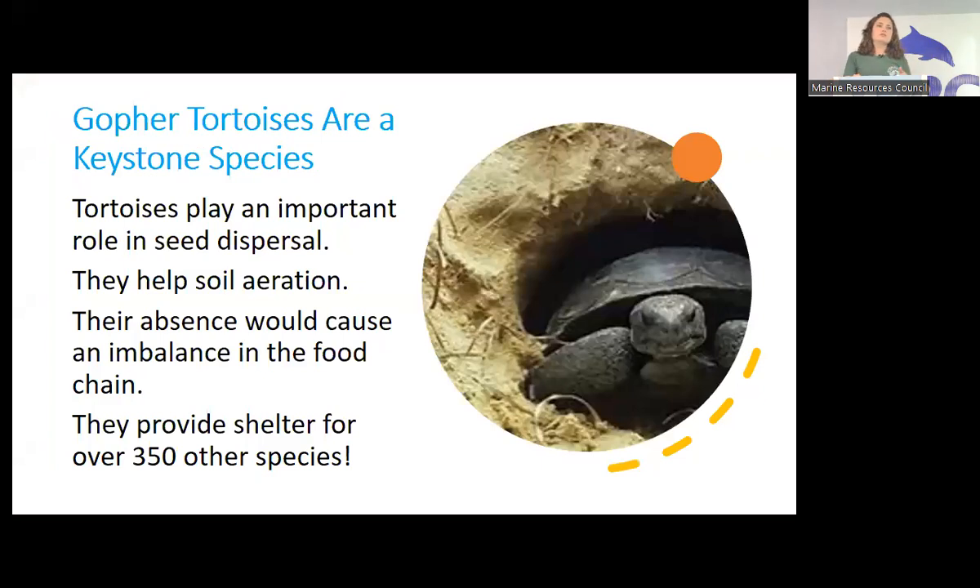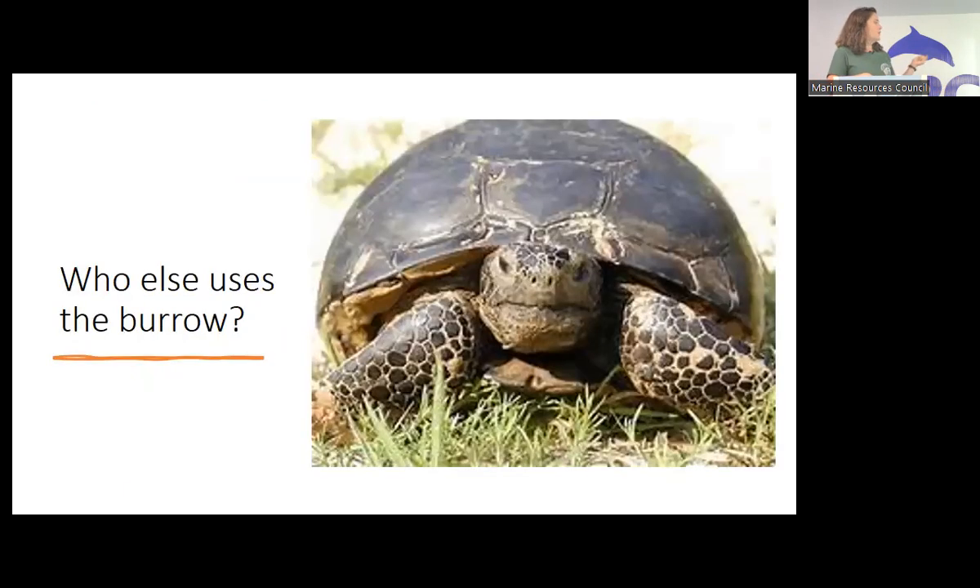You'll hear gopher tortoises called a keystone species. That's because they are like the foundation of a pyramid where so many other animals depend on them for survival — if they're taken out of the environment, it causes a collapse in several areas. They play a great role in seed dispersal because they eat a lot of plants and spread the seeds around. They also help with soil aeration, and their absence would cause a big imbalance in the food chain because of the 350 other species that depend on them.